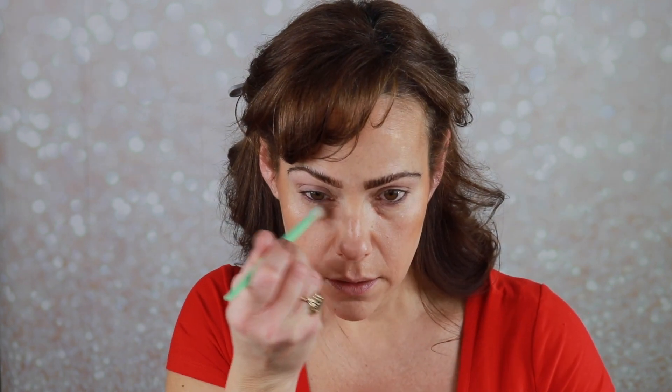I want to jump into this ELF camo corrector. They had different colors — blue to take yellow out of your foundations, green to take redness out of your face, a darker peach for discoloration, a lighter peach, and also a yellow. I got the lighter peach shade and I'm going to use this under my eyes, just a tiny bit to help with that under-eye discoloration. So far so good, I think I like it.